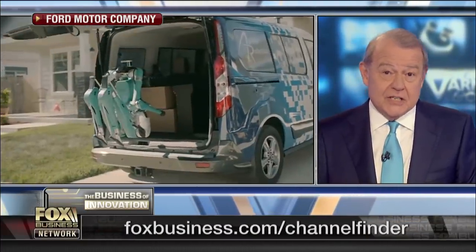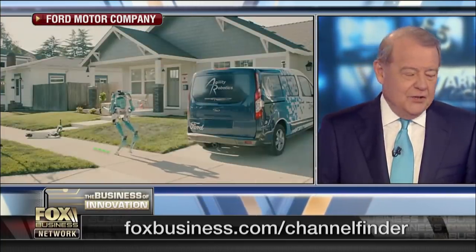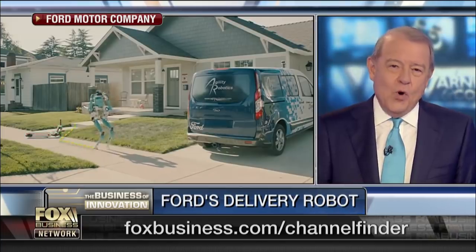Ford has developed a new delivery robot — they actually call it Digit. Two legs, walks like a human, capable of lifting packages that weigh up to 40 pounds. Ken Washington, Ford's chief technology officer.